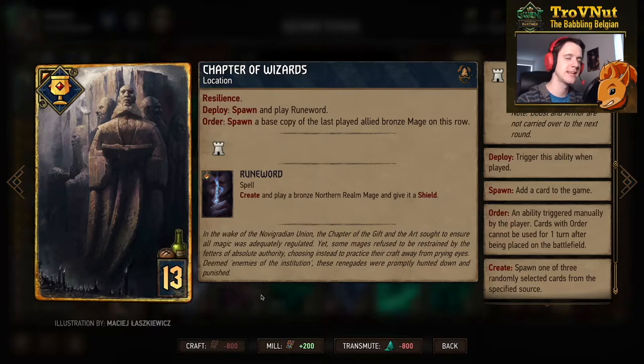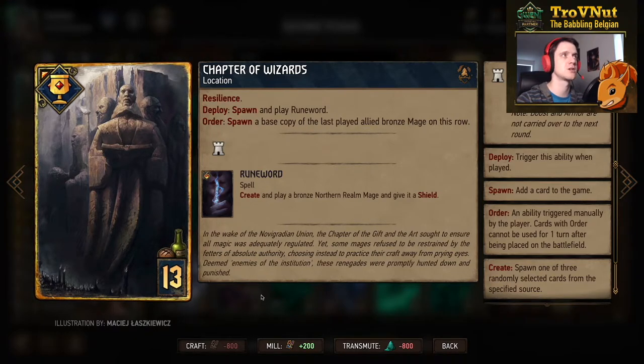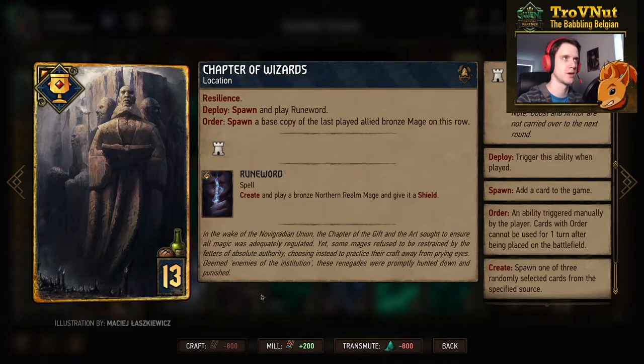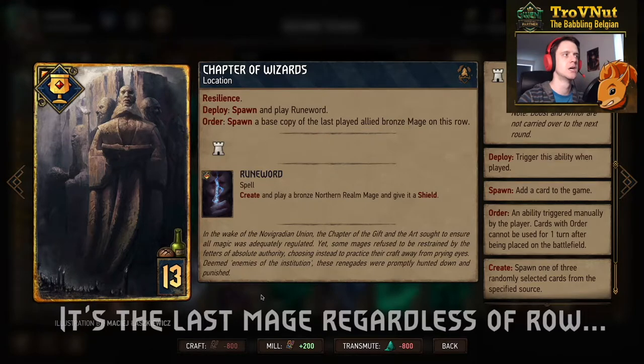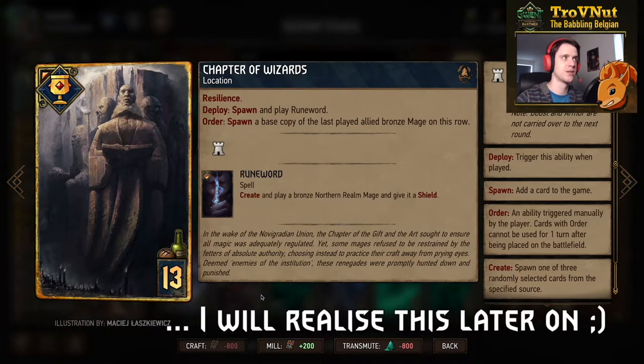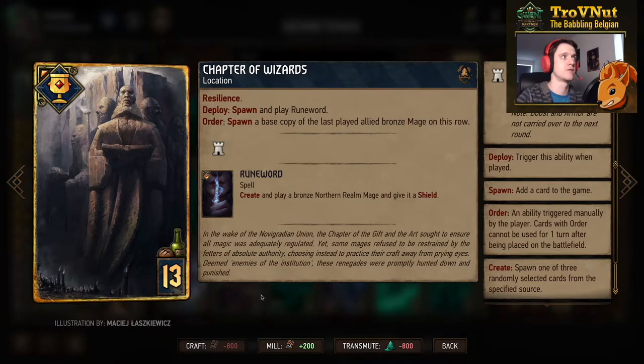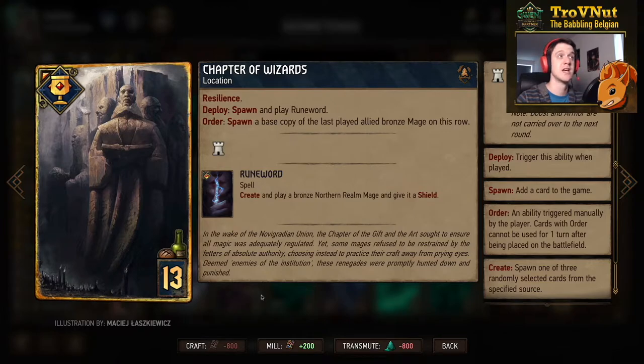The location card from the Harvest of Sorrow expansion for Northern Realms is the Chapter of Wizards — I think this is the most costly location card added so far at thirteen provisions. As always it has resilience so it stays on the board for one extra turn, and on deploy you spawn and play Runeward. On order you spawn a base copy of the last played allied bronze mage on this row. Preferably you want an Alumni on this — though spawned Alumni won't have zeal, which is why the leader ability is useful there. You can reset this location with Dwim Viandra and summon another Alumni on the field, making this very powerful.